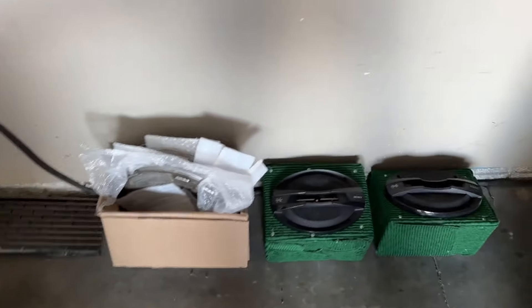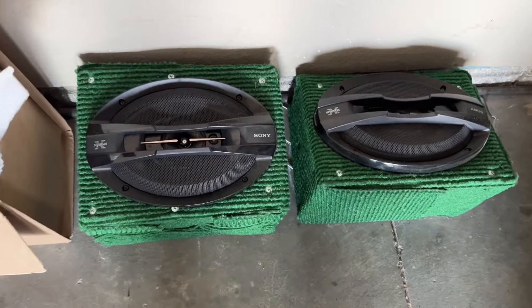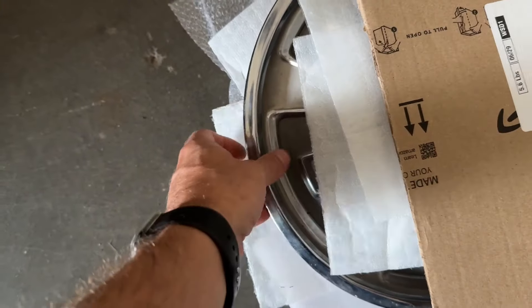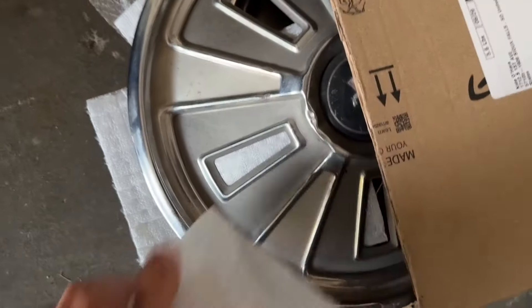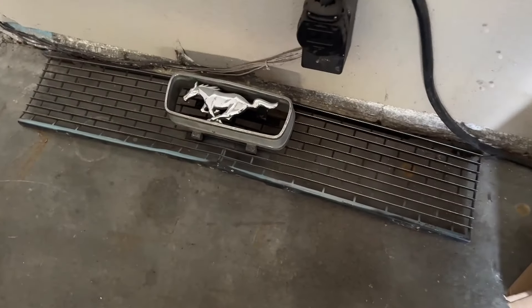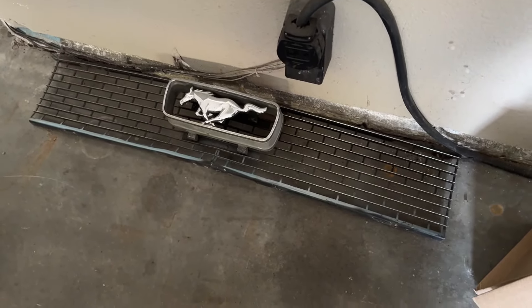I forgot to show you guys — these are the speakers that were in it. You can see why I took them right out. He also gave me the original hubcaps the car had on it originally — those probably won't ever go back on but at least I have them. He also had these grills hanging on the wall, which are factory 65s, so he gave me one of those to hang on the wall at the shop. Pretty nice of him.